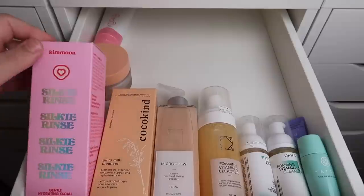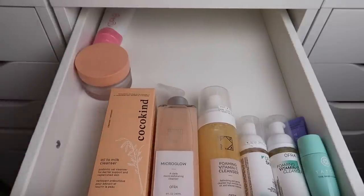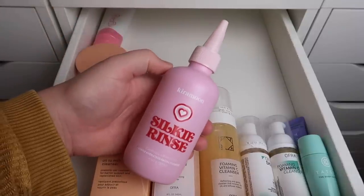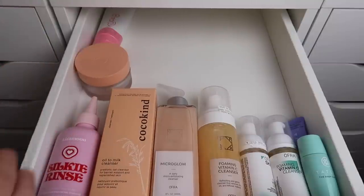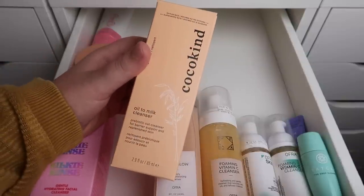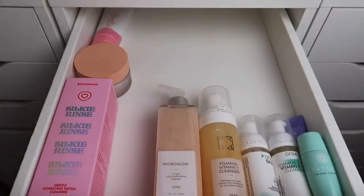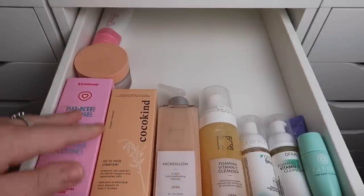I have the Kira Moon Silky Rinse — the packaging is so cute and I'm really interested in trying it so I'll keep that. Next is the Coco Kind Oil to Milk Cleanser. I haven't tried anything from Coco Kind so I think I'm going to keep that one as well.